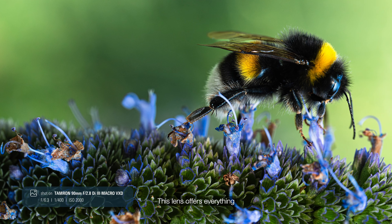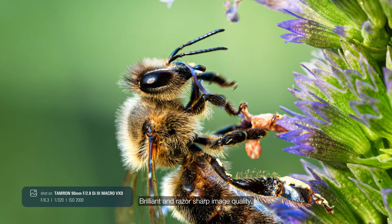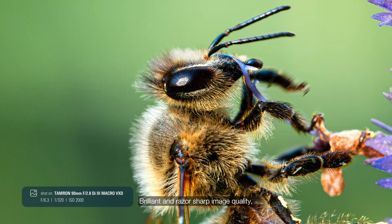This lens offers everything a macro photographer could wish for: brilliant and razor sharp image quality, fast and reliable autofocus, and beautiful bokeh in the out-of-focus areas. Using this lens, we achieved all the results that you can see in this video, both in photography and videography.